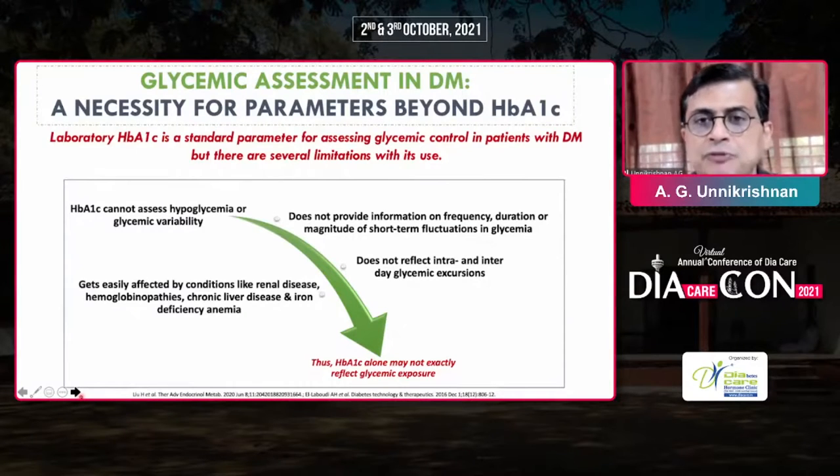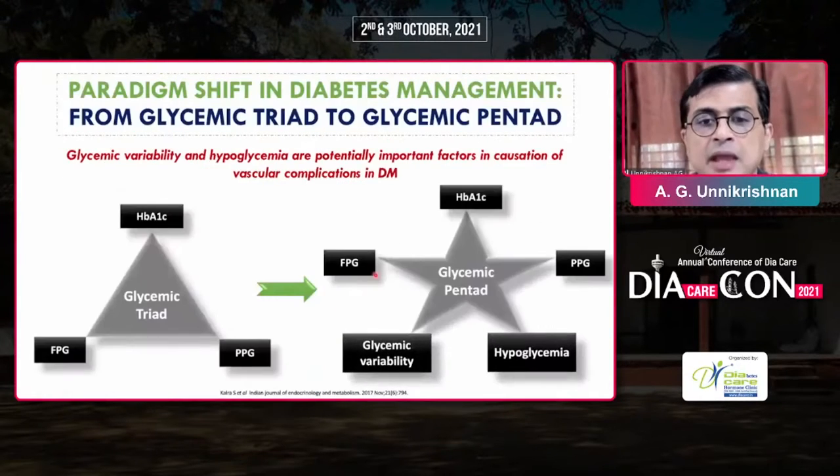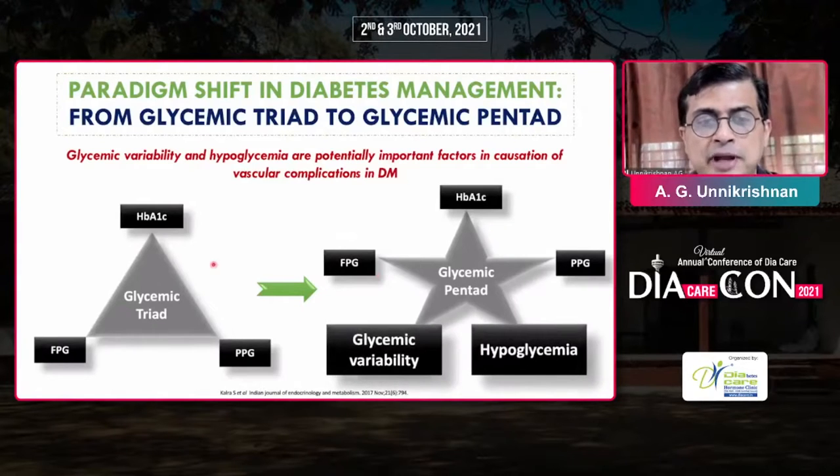There is a need for glycemic assessment in diabetes. HbA1c is not enough. You are required to know the glycemic variability because glucose control can be affected by a lot of factors, including renal failure, hemoglobinopathies, and liver disease. HbA1c does not tell us the fluctuations or the glycemic excursions. Therefore, there is a need to move beyond HbA1c, fasting, and postprandial, to also look at glycemic variability and hypoglycemia.